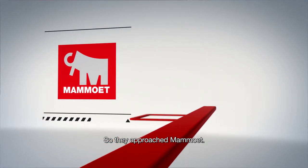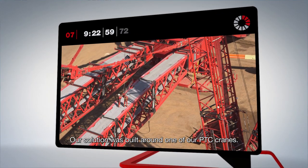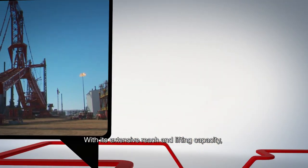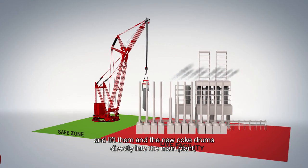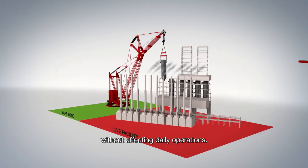So they approached Mammut. Our solution was built around one of our PTC cranes. With its extensive reach and lifting capacity, it was possible to construct large modules next to the live facility and lift them and the new coke drums directly into the main plant without affecting daily operations.